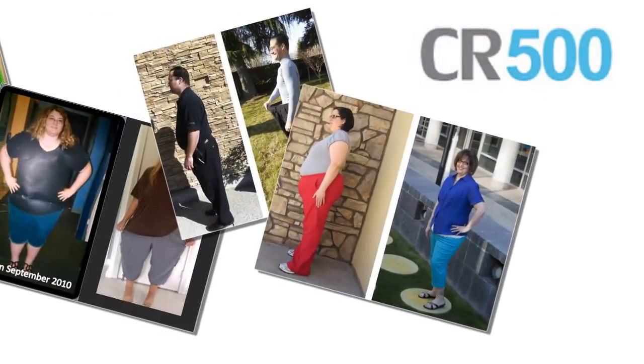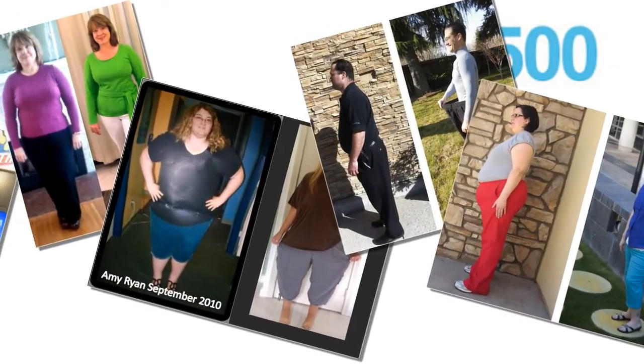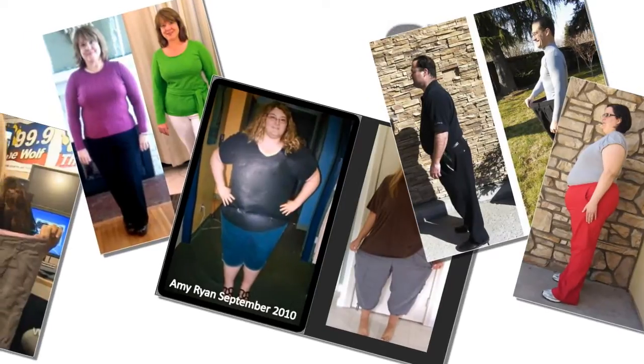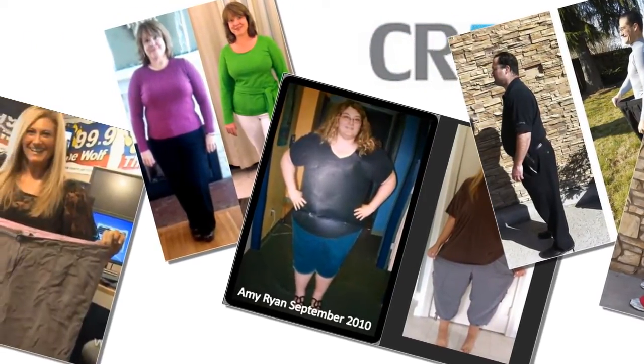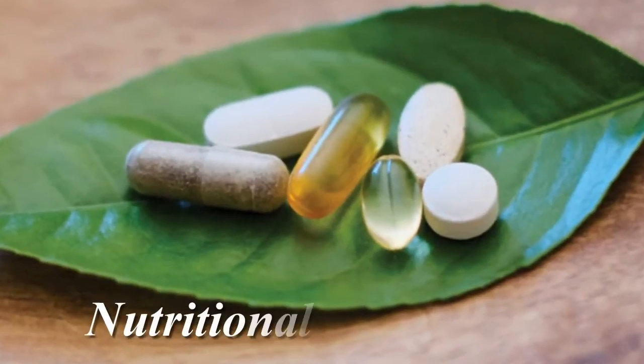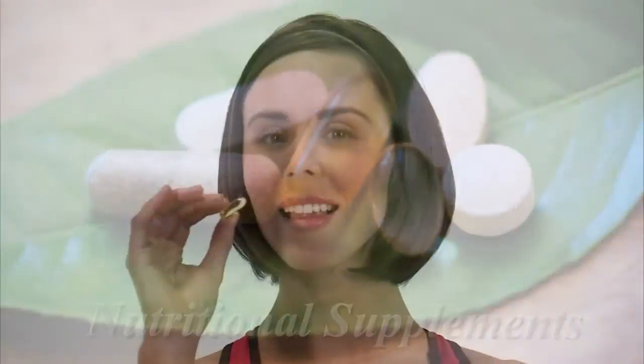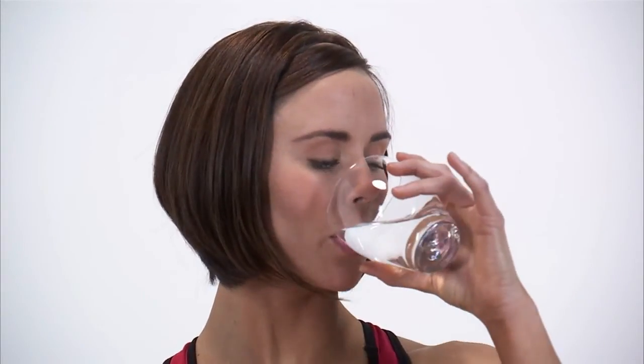Based on the results from over 50,000 CR500 systems sold and countless success stories like my own, we see customers enjoy rapid results unlike any other program they've ever tried before. Additionally, the nutritional supplements we use with this program are clinically proven to deliver essential key nutrients to support a well-balanced diet and maintain a healthy lifestyle.